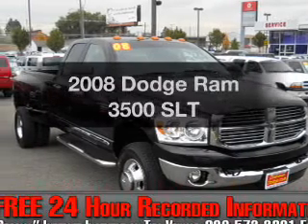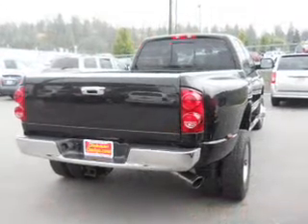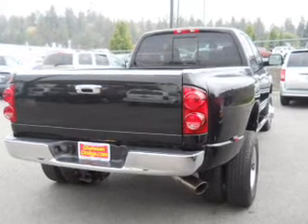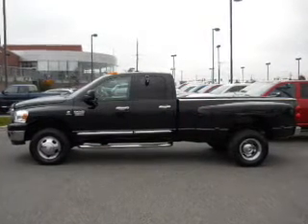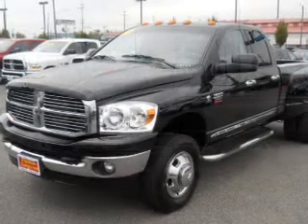Get noticed in this 2008 Dodge Ram 3500. If you're looking for an automobile with great attributes, look no further. With a solid six-cylinder engine that responds smoothly to its automatic transmission, anti-lock brakes help you bring your vehicle to a safe stop.